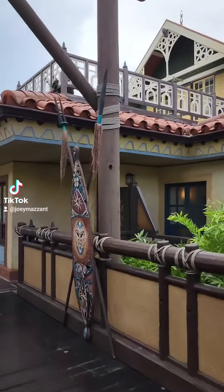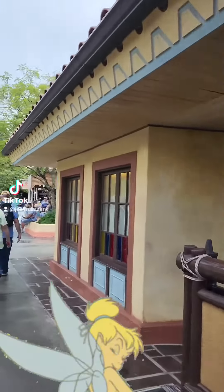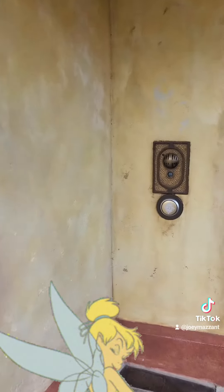You'll know it as the old Tinkerbell meet and greet — it used to be right over here. But now it's Club 33.